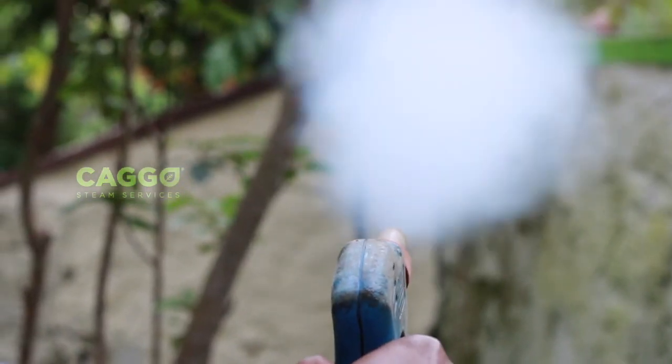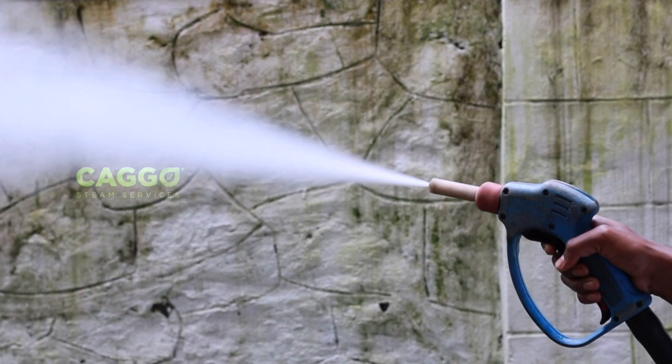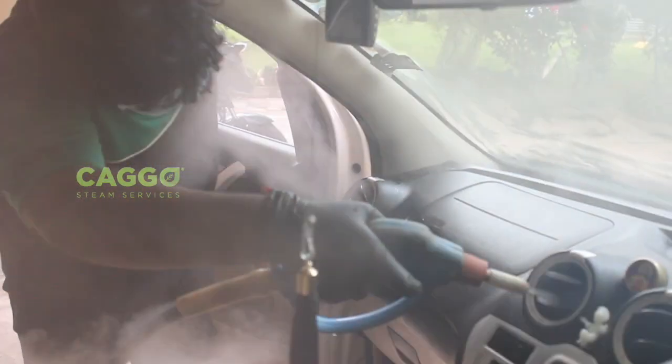and releases through the two steam guns, the temperature would reduce to 135 degrees Celsius, which is very helpful to kill all kinds of germs and bacteria.